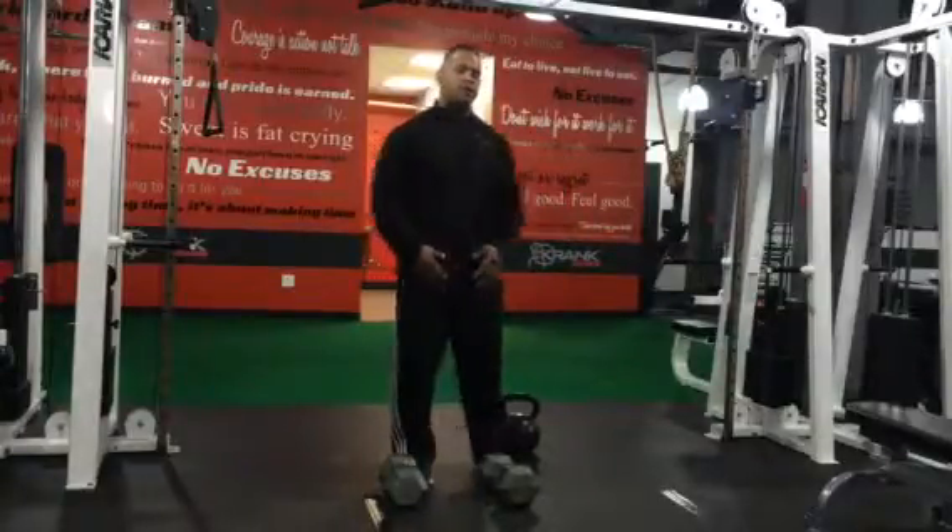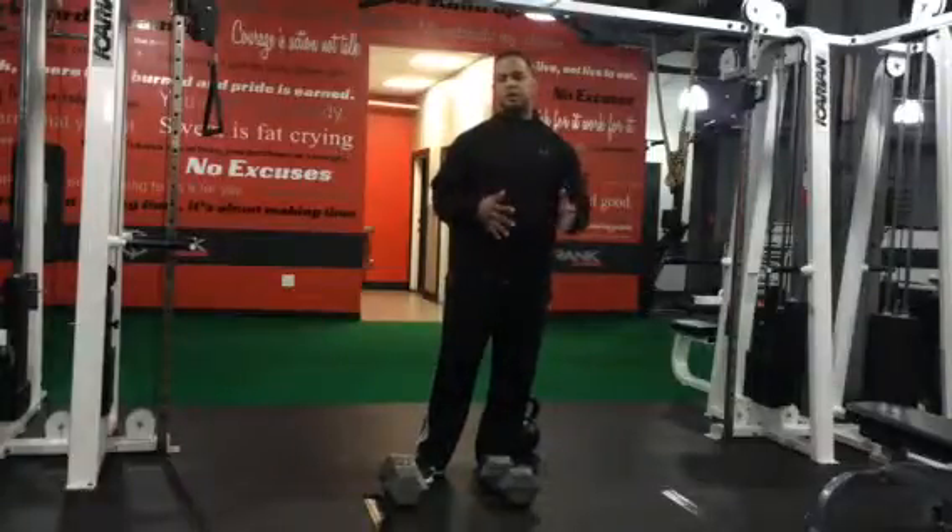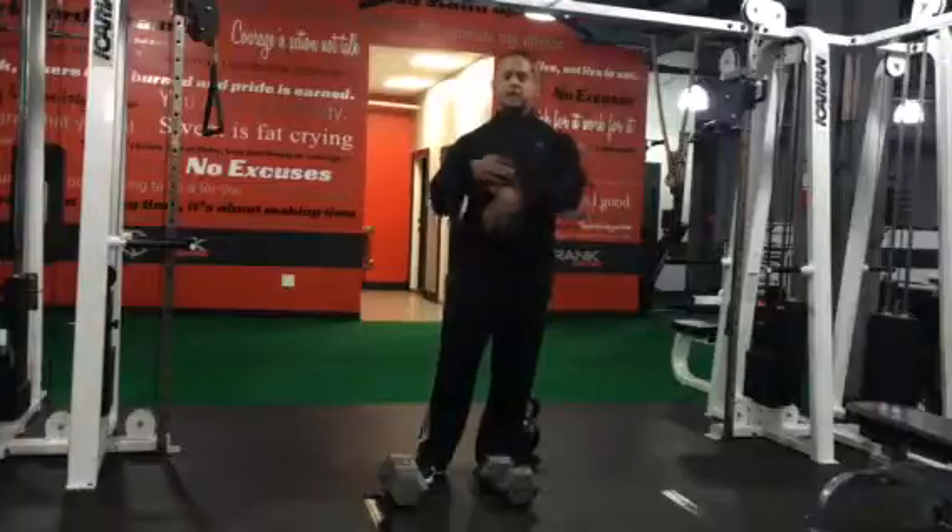And then we're going to follow up with the Russian kettlebell swing. We're going to ladder up. So this ladder is going to consist of two reps of each movement, then four, six, eight, ten.